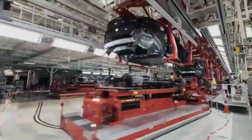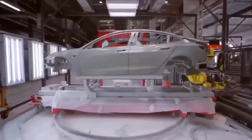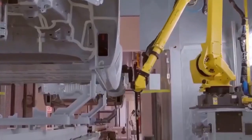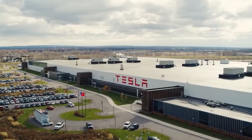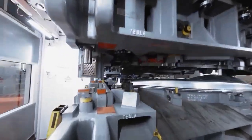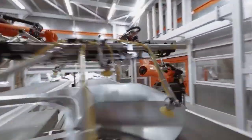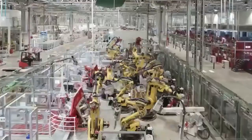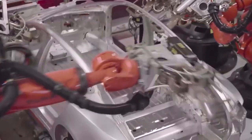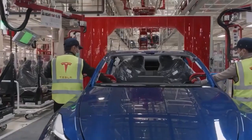Tesla is not as forthcoming with information regarding the production rate at the Austin factory. Back in June 2022, Tesla verified a manufacturing pace of 1,000 Model Y's per week, and in September the company reported it had successfully produced its 10,000th Model Y. However, Tesla has never verified a manufacturing rate of 2,000 units per week for Giga Texas. A credible source has informed media that Tesla is presently preparing for the production of 75,000 Model Y automobiles at Giga Texas over Q1 2023.